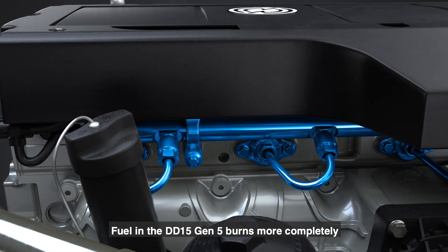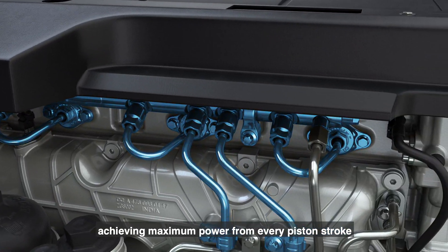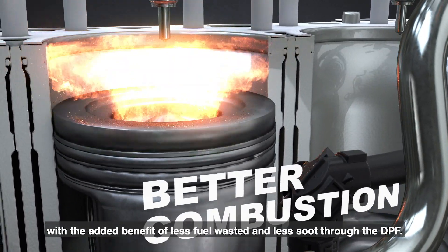Fuel in the DD15 Gen 5 burns more completely, achieving maximum power from every piston stroke, with the added benefit of less fuel wasted and less soot through the DPF.